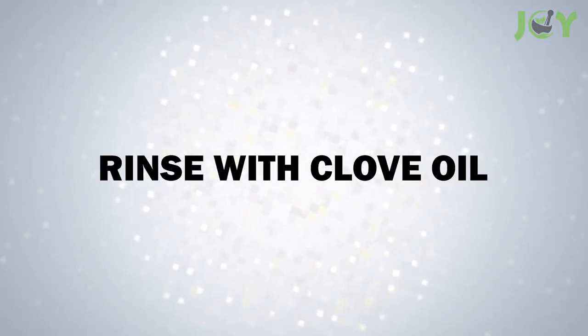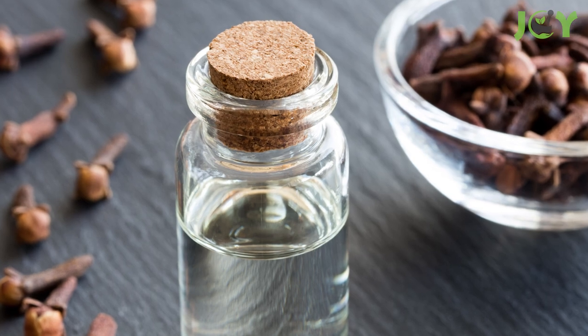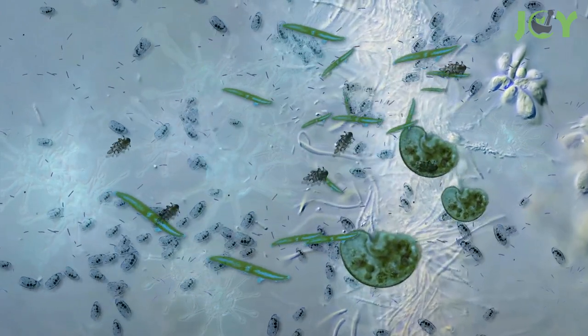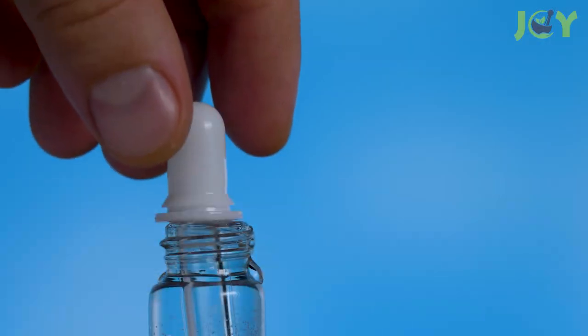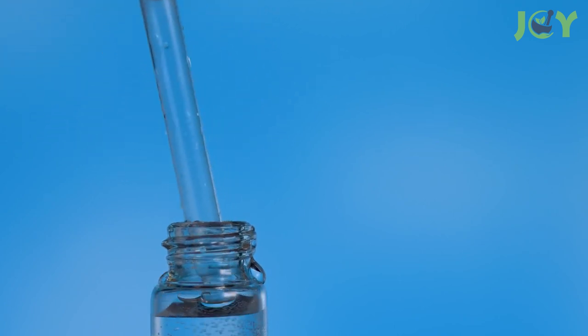Number 10: Rinse With Clove Oil. Clove oil has been used for thousands of years to relieve pain and inflammation, and it also has antibacterial properties that can help eliminate harmful bacteria. The easiest way to use clove oil is by adding four drops to a glass of warm water and swishing the solution for a few minutes twice a day. You'll probably want to brush afterward so that you don't have any oily residue on your teeth.